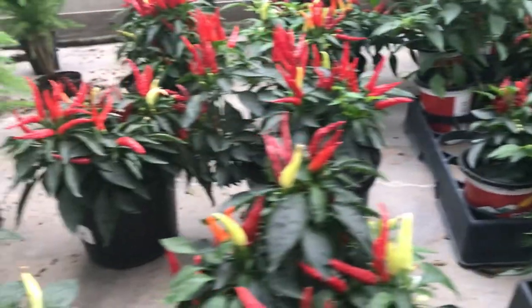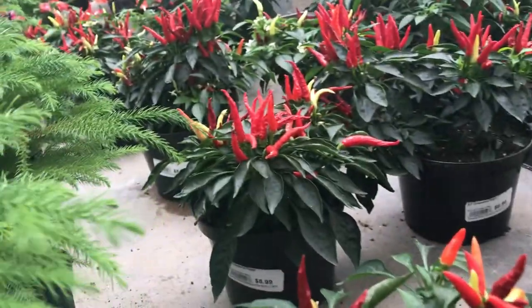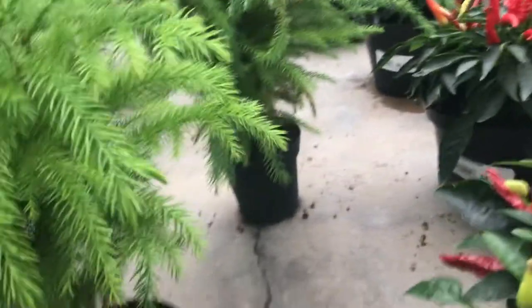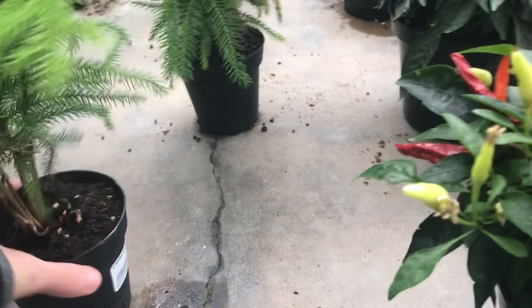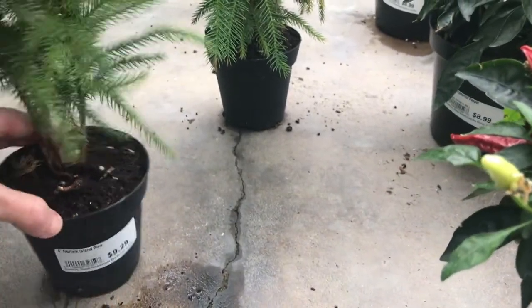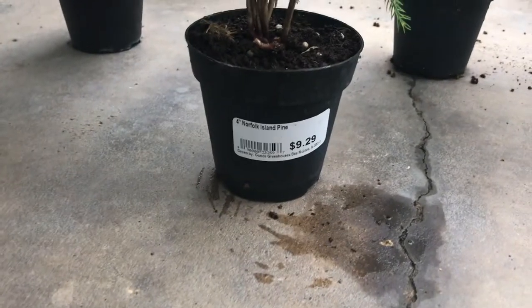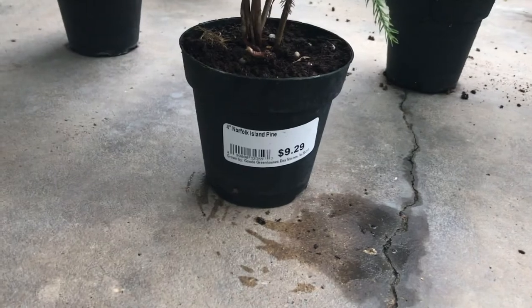Along with the holiday collection here, we have some Nordic pine trees which are super pretty. Looks like these are priced at $9.29. Oh excuse me, they're Norfolk Island pines in a four-inch pot.